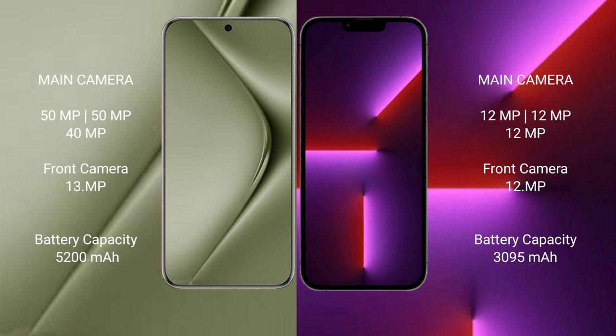Wahabepura 70 Ultra has a 5200mAh battery with 100W fast charging support. iPhone 13 Pro has a 3095mAh battery with 30W fast charging support.